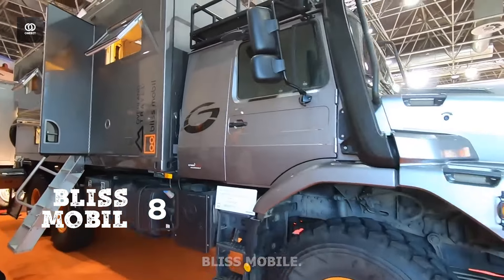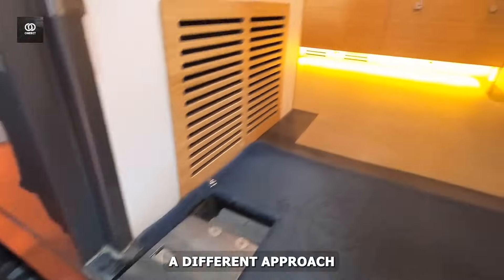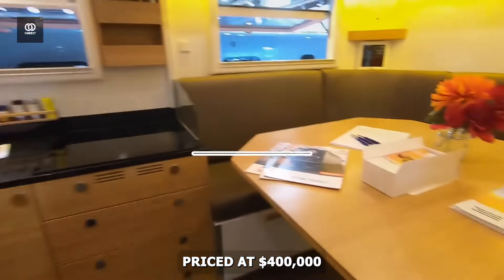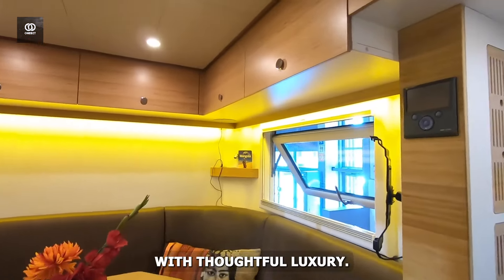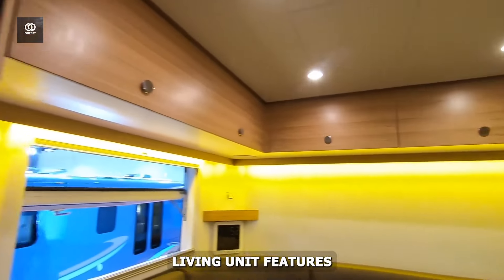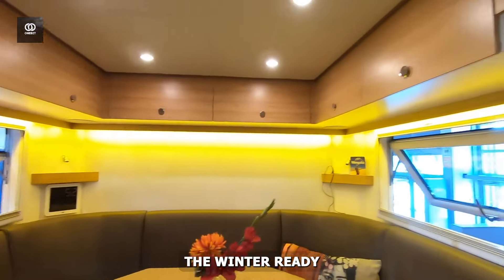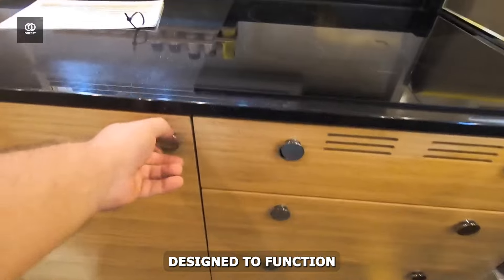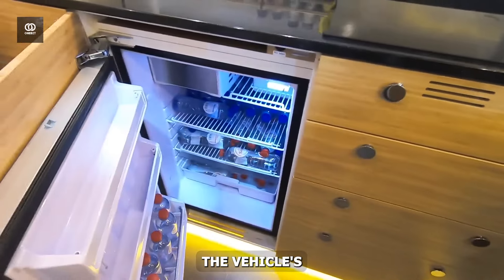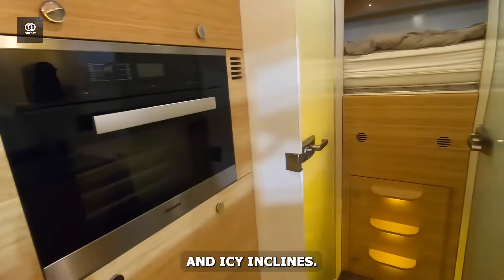Number 8: Bliss Mobile. The Bliss Mobile 6X6 offers a different approach to winter exploration. Priced at $400,000, this converted Mercedes Zetros combines practical design with thoughtful luxury. The modular living unit features two distinct configurations, accommodating either couples or families with up to four beds. The winter-ready exterior includes a pioneering back-wing awning system and a specialised outdoor cooking station designed to function in freezing temperatures. The vehicle's six-wheel drive system, coupled with advanced traction control, ensures reliable performance on snowpack roads and icy inclines.